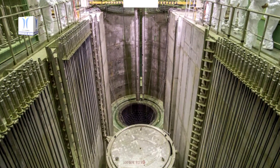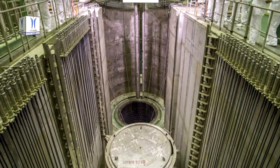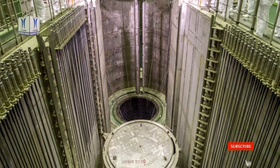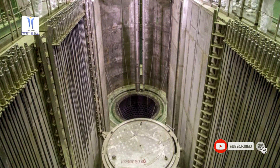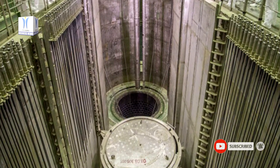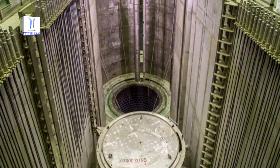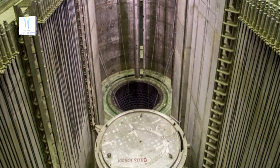Such sealed containment structure is highly reliable and is a new step towards the improvement of safety of nuclear power plants. The Russian design power units equipped with VVER-1200 reactors are being constructed not only in Turkey, but also in other countries including Belarus, China, Egypt, etc.